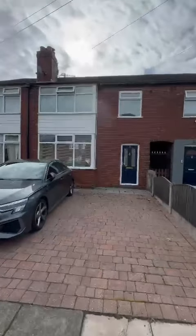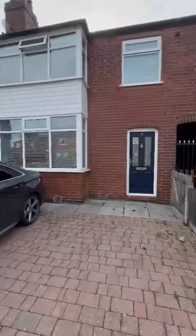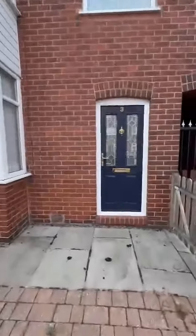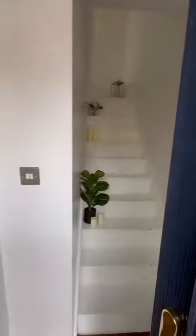Hi guys, it's Charlotte here from Hills to show you this beautifully presented three bedroom terrace property here on Fairless Road in Eccles. As you can see from the front of the property, we have potential for off-road parking. Let's go and take a look inside.